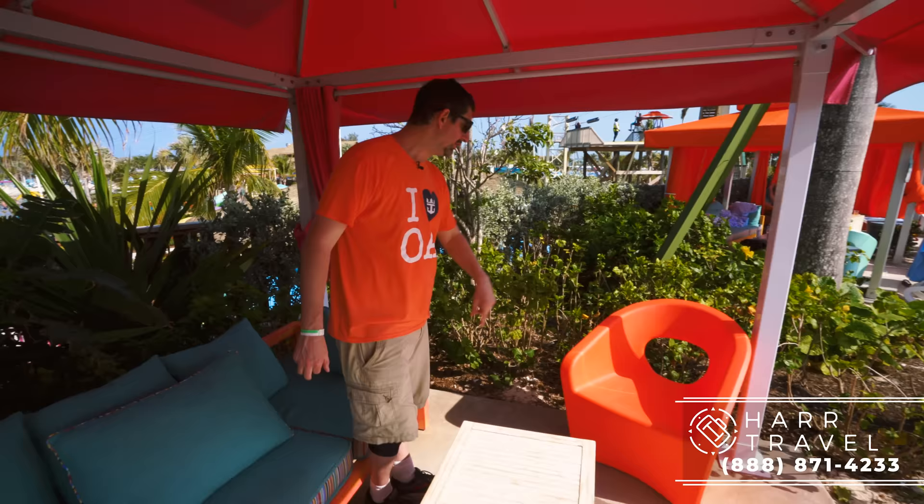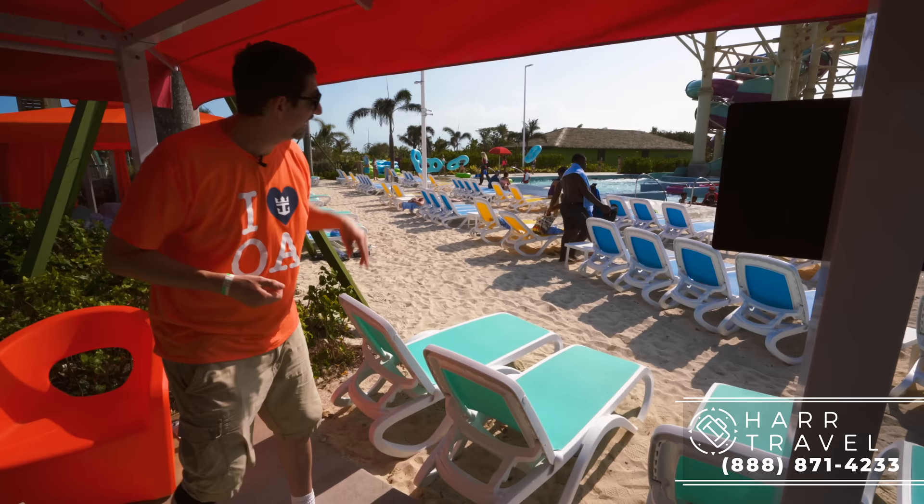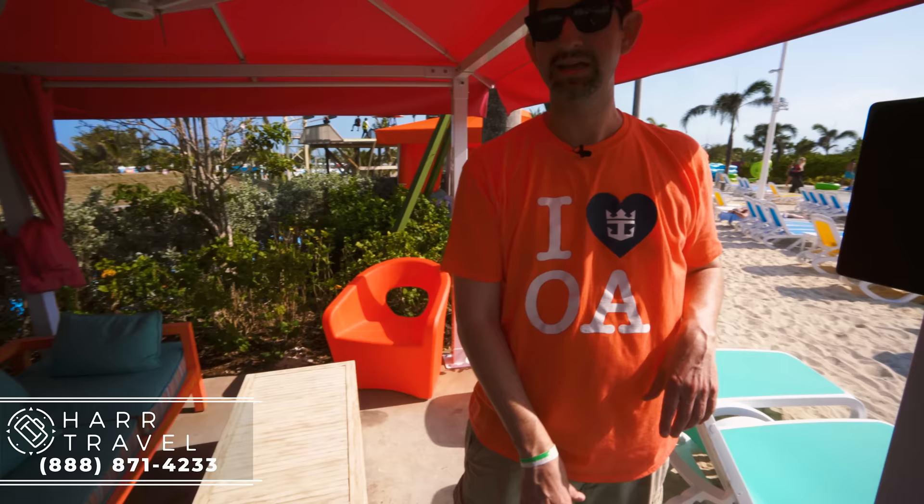I recommend you don't bring jewelry anyways — leave that on the ship. But any personal items that you want to bring to Coco Cay, you can put underneath right there in the safe. Over here you also have a nice chair. As you look out, you've got this view — everybody here is having an unbelievable time, and I can picture my daughter going down that slide a few hundred times. One last feature I wanted to point out is this cooler — every cabana on Coco Cay is going to be stocked with water and ice, and it also serves as a cocktail table. You can get drinks on demand in here as well.